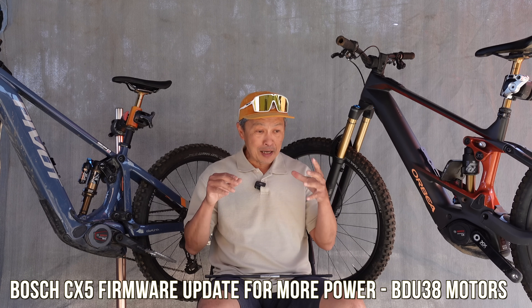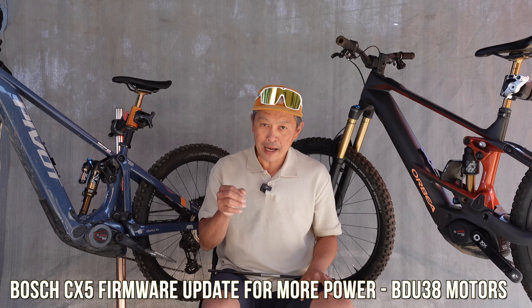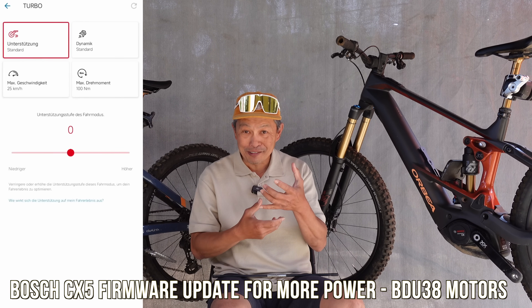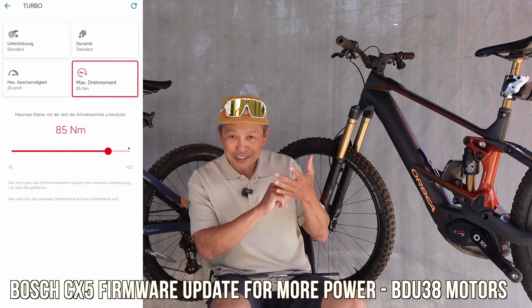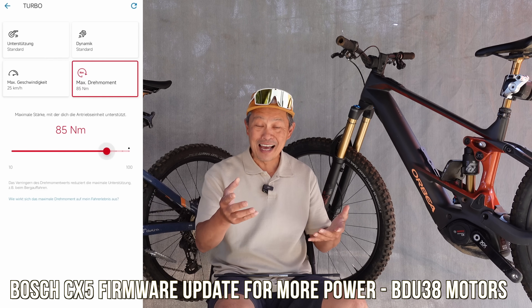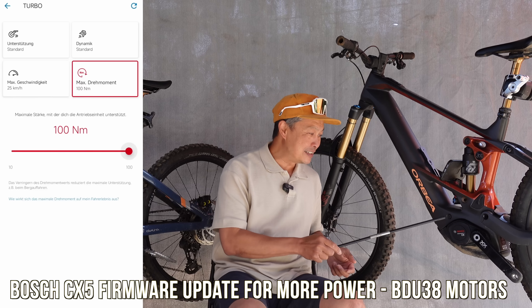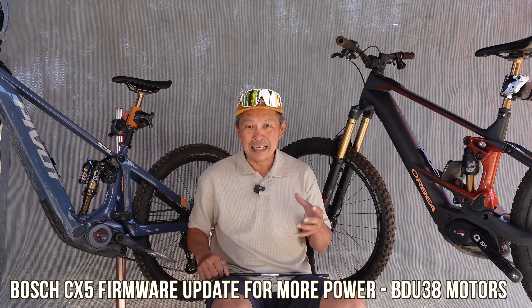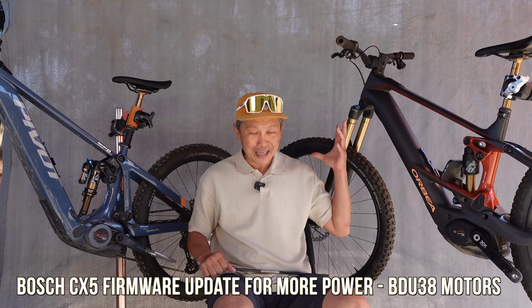What motor does this apply to and how do you get it? It's going to be available in July with a firmware update. You don't have to visit your dealer — you just need the Flow app, and in July you're going to have a slider that goes to 11, from 85 up to 100. It's free on your existing CX-5 bike. I have about five bikes in the stable with the CX-5 motor, so it should just work like magic.